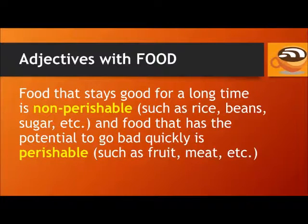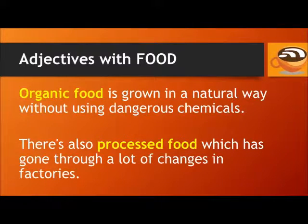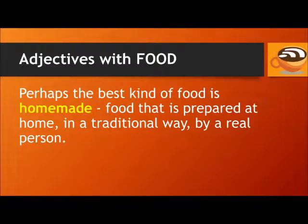Food that stays good for a long time is non-perishable, such as rice, beans, sugar, etc. And food that has the potential to go bad quickly is perishable, such as fruit, meat, etc. Organic food is grown in a natural way without using dangerous chemicals. There's also processed food, which has gone through a lot of changes in factories. Perhaps the best kind of food is homemade — food that is prepared at home, in a traditional way, by a real person.